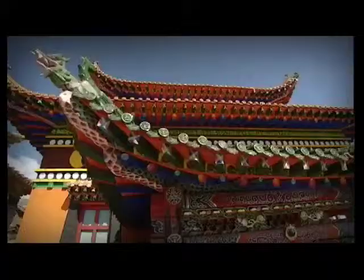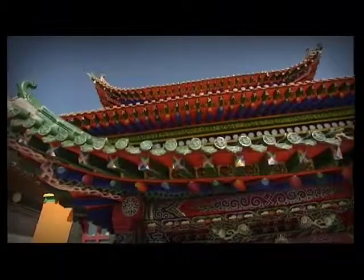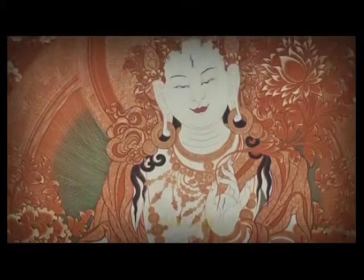As an important part of Tibetan Buddhist art, Ragong art was born in the 13th century. It includes paintings, murals, clay and wooden sculptures, barbola, color paintings on buildings, patterns, butter sculptures, and more. Among these, Thangka, barbola, and clay sculptures are the most famous.